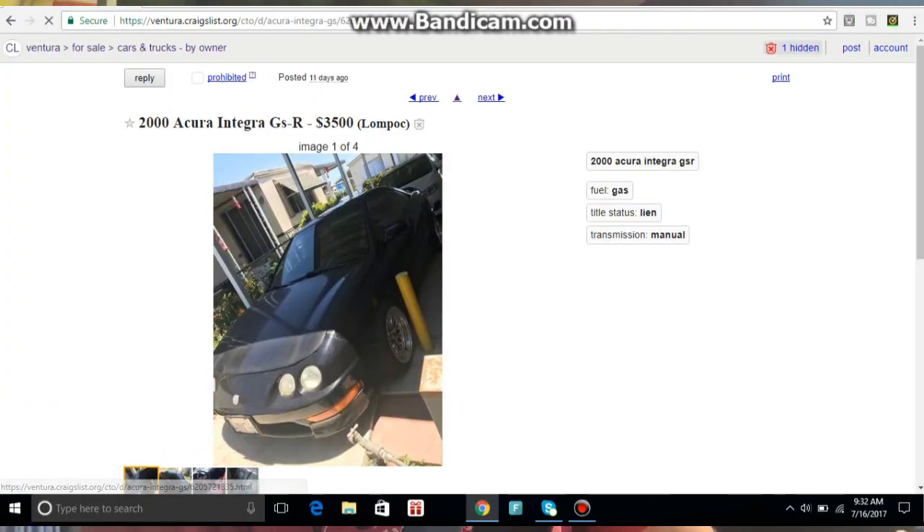Starting us off with number one: Integras are actually pretty cheap. I bought my Integra for $2,350 — the guy had it listed at three grand. I was able to talk him down because he had it listed for like five or six months. Whenever I go on Craigslist, I can usually find Integras for like $2,000 to $2,500 somewhere in that range for the LS model.